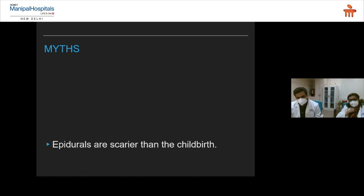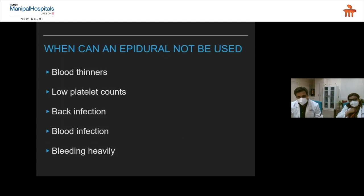Epidurals being scarier than childbirth — I don't think that is a question at all; otherwise we wouldn't be sitting here talking about epidurals. When you cannot have an epidural: the broad message is that any bleeding tendency, blood thinners like aspirin, low platelet count such as in dengue conditions — then epidural is avoided, because bleeding in this area around the spinal cord should be avoidable. Also, if you have to insert the needle through an infection site, that is not recommended at all.